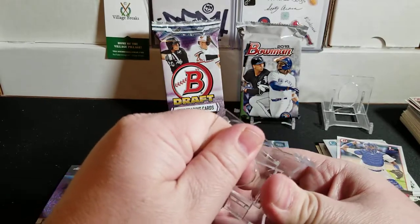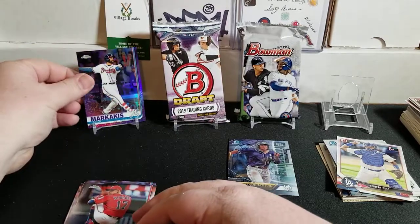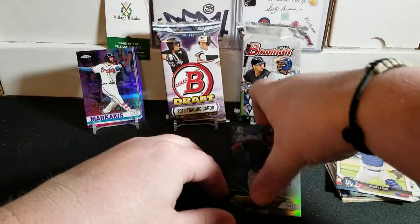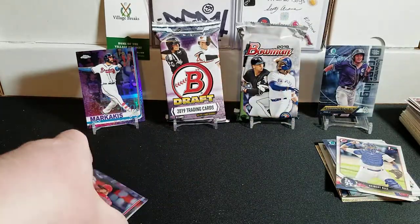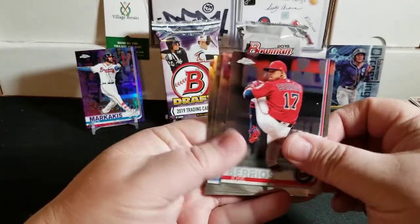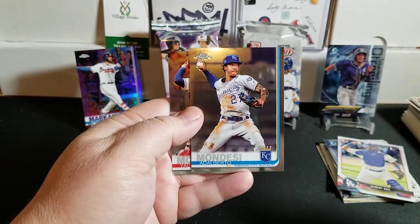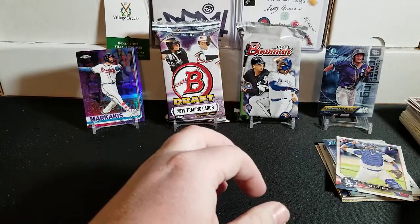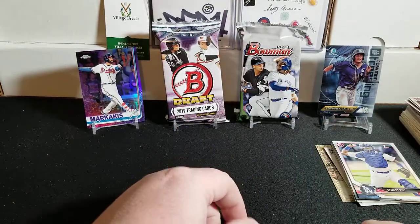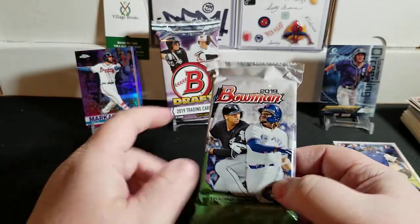We'll sit that there in the background and show that off. We did get a nice numbered card so I'll take that. Sitting the Tatis up here in the background too. We also have Barrios, Castro, Colby Allard, Alberto Mondesi, and Yadier Molina. Alright, let's do the 2019 Bowman jumbo - we'll save the Bowman Draft for last.